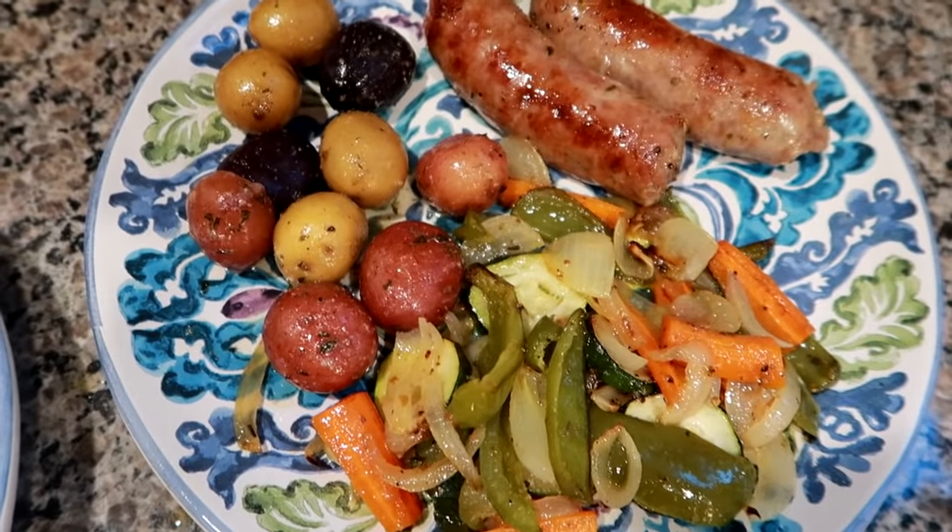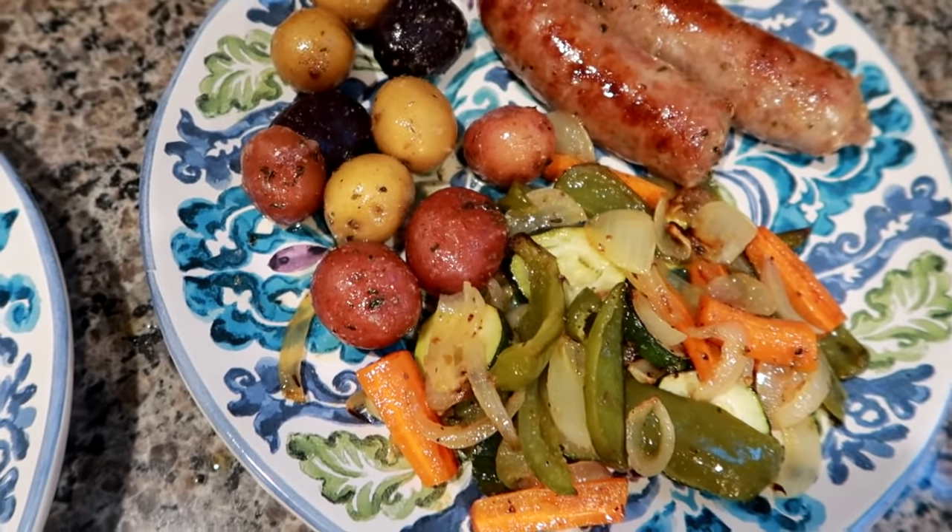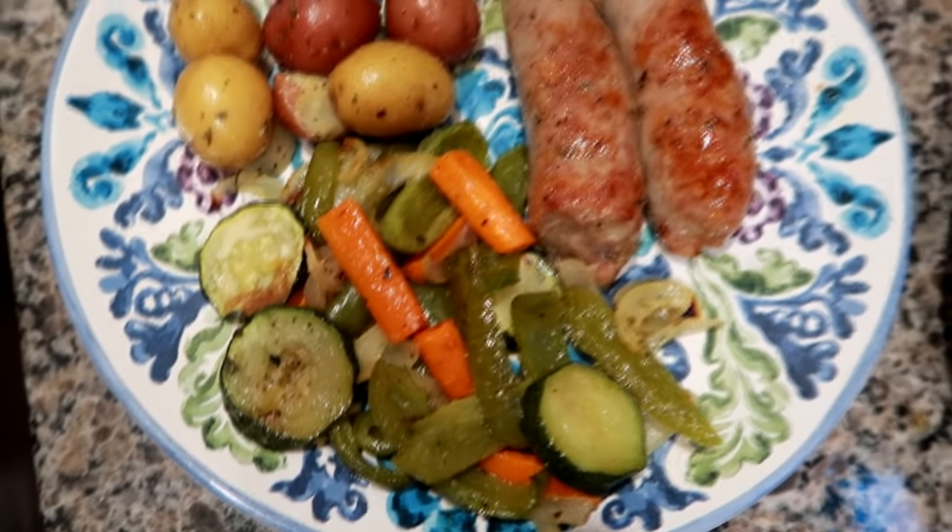I brought the potatoes to a boil until they were fork tender, drained the water, and just let them steam in a little bit of butter, garlic, parsley, salt, and pepper. Really easy dinner tonight — we will see you guys tomorrow.